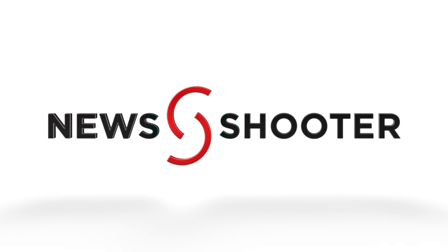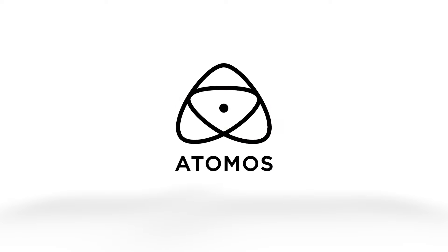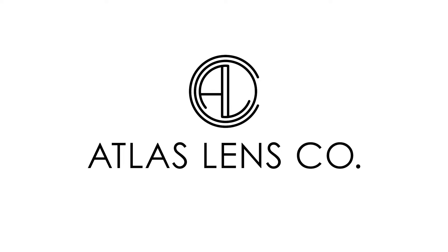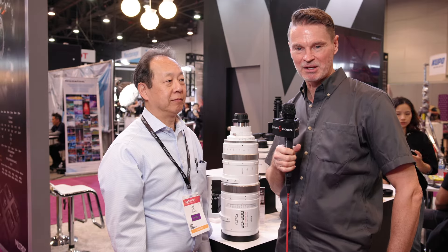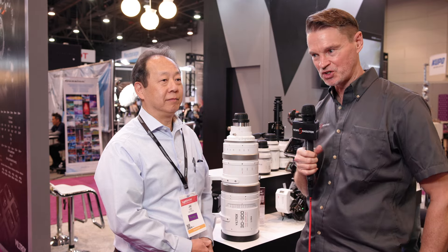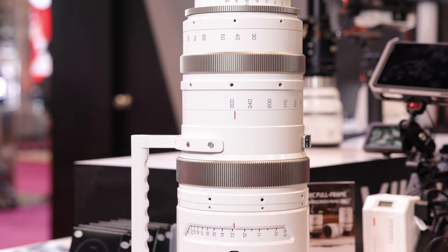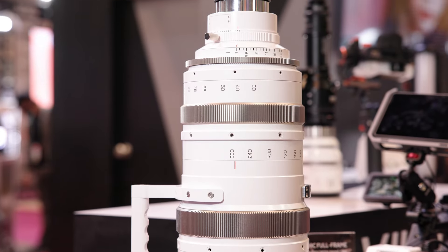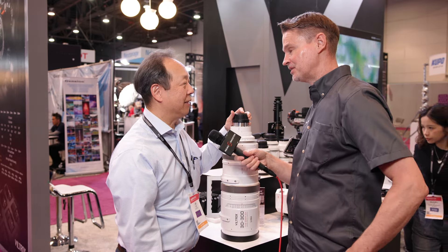Newshooter's coverage of NAB 2024 is sponsored by Atomos, B&H Photo Video, and Atlas Lens Co. I'm Matt here for newshooter.com at NAB 2024, with Jim at the Viltrox booth. This is a rather large lens — it's the 30 to 300 constant T4 that covers full frame.